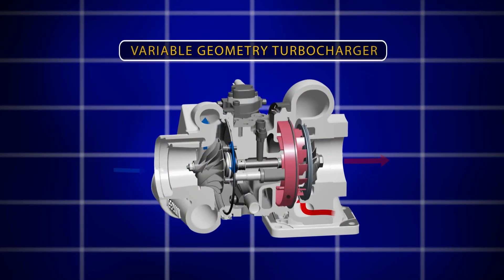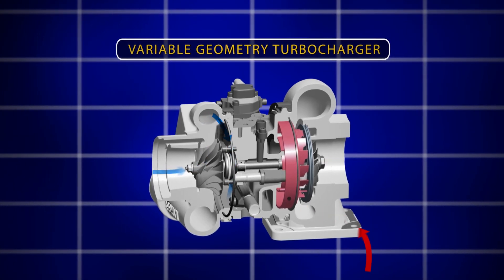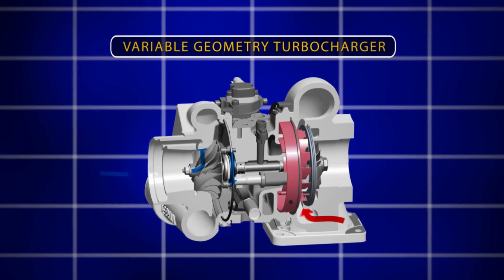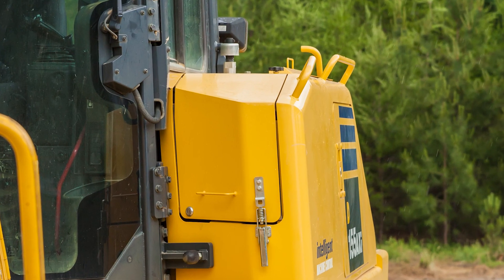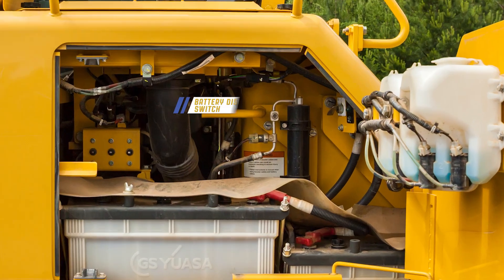This engine is also equipped with a variable geometry turbocharger, or VGT, which provides variable control of airflow for optimal power and efficiency. Easy access is provided to the diesel exhaust fluid tank and the battery disconnect switch.